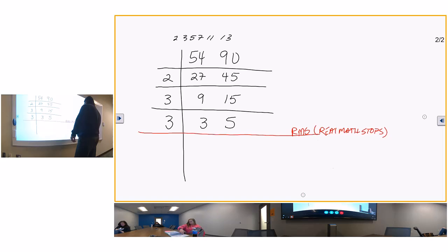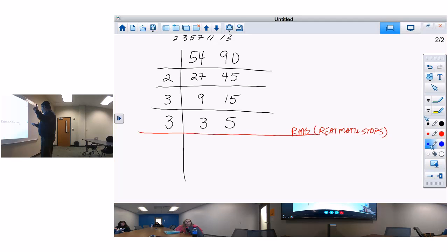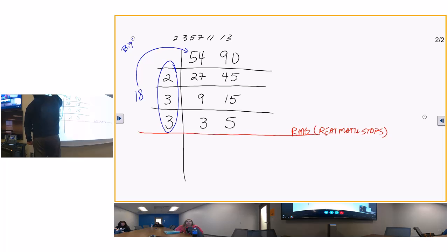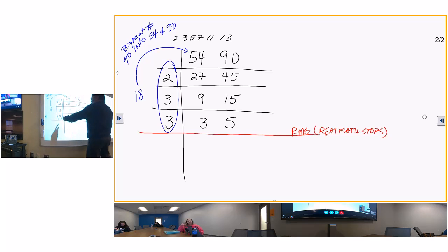Circle what's above the red line: 2 times 9 equals 18. The greatest common factor - the biggest number that will go into both 54 and 90 - is 18. Write this down: when you stop at the red line, whatever you have right there is the biggest number that will go into both 54 and 90. That's the greatest common factor.